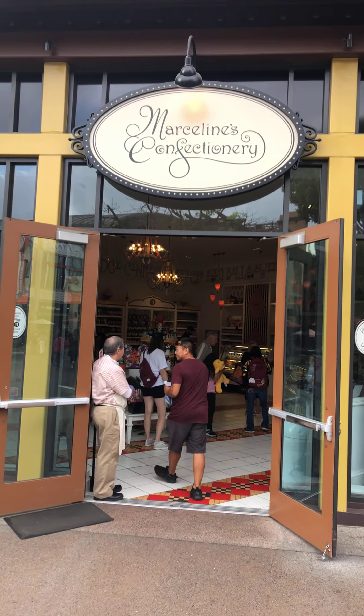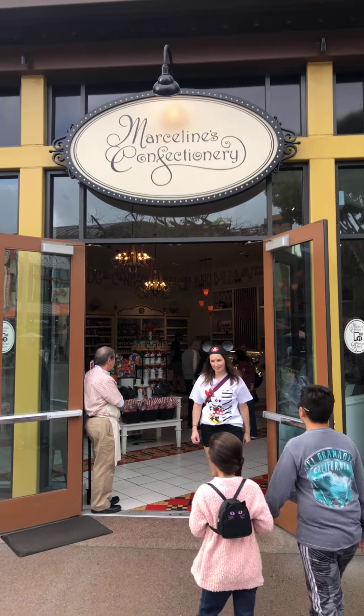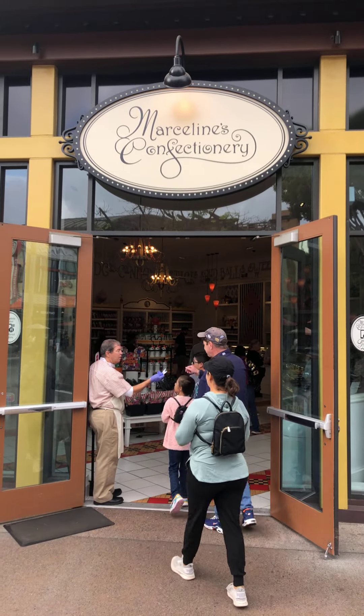We're at Marceline's Confectionaries on Saturday, October 22nd, and we're stopping in to grab some sweet Halloween treats.